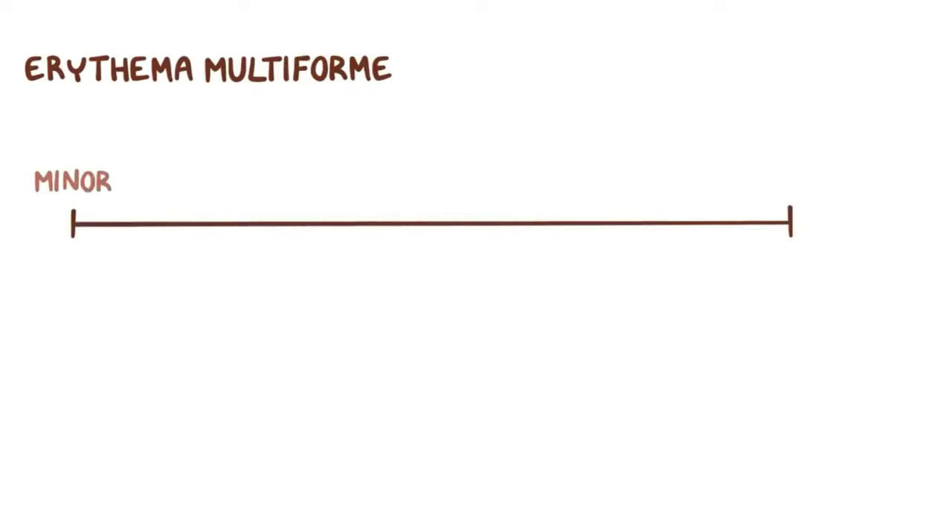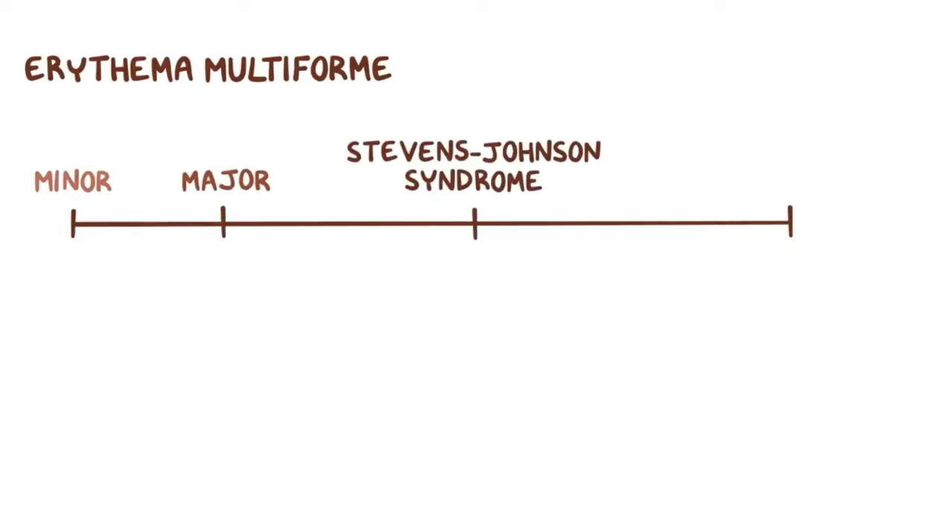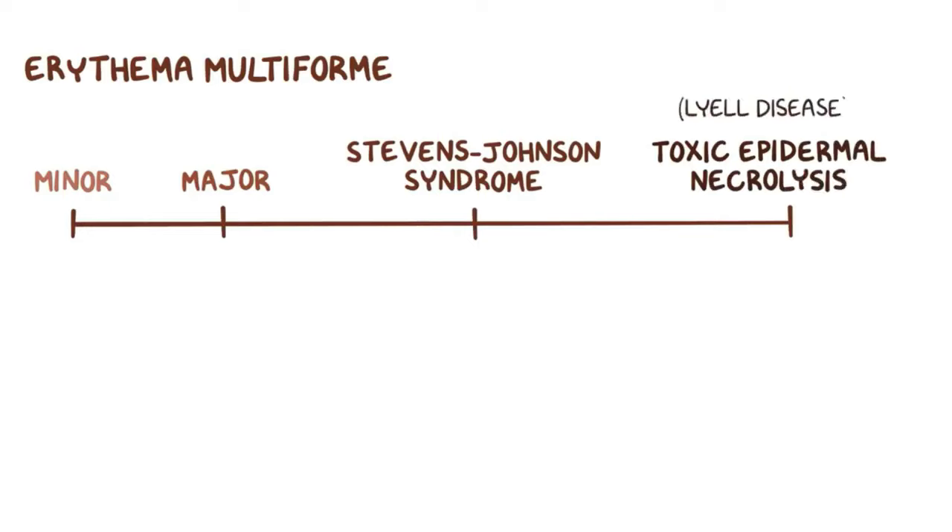For a long time, it was believed that erythema multiforme was part of a spectrum starting with erythema minor on one end and going to erythema major, to Stevens-Johnson syndrome, and the most severe of all was toxic epidermal necrolysis, or Lyell disease. However, Stevens-Johnson and toxic epidermal necrolysis are now considered totally separate diseases, and erythema multiforme now encompasses only erythema multiforme minor and major.